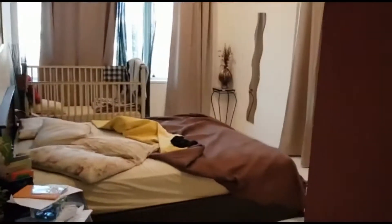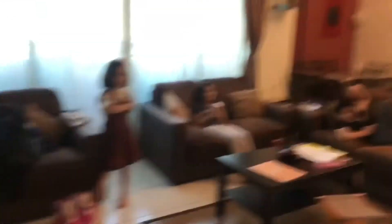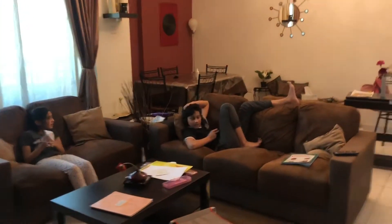It's about cleaning up my messy home. Like in every home, cleaning does happen every day, but once in a while I do this deep cleaning.